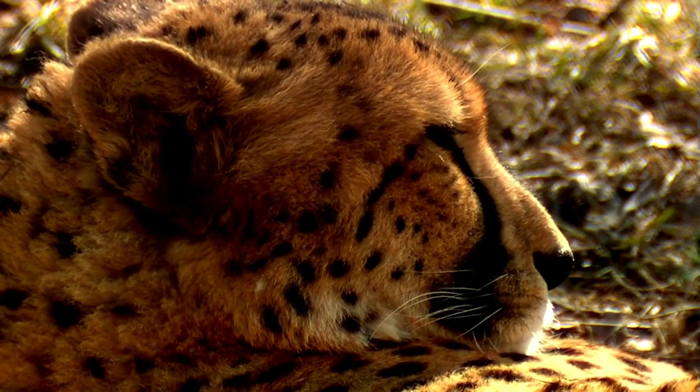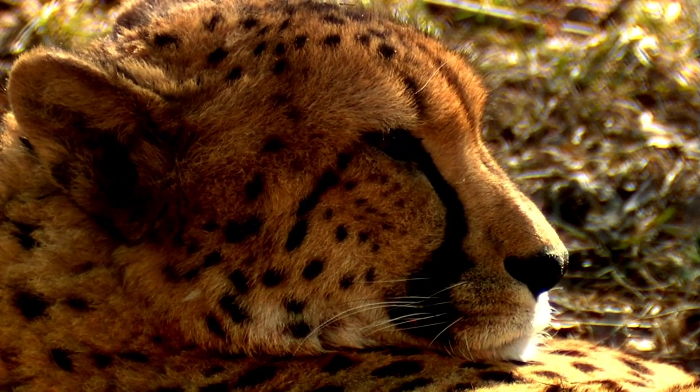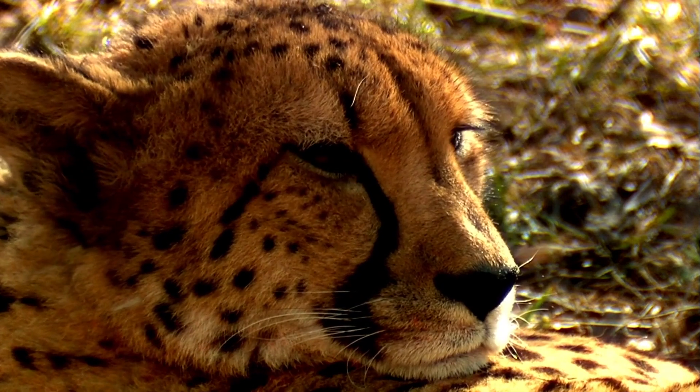How do cheetahs communicate? They don't roar, but they're excellent purrers. They hiss or growl to scare away other animals.